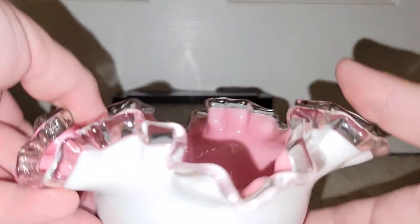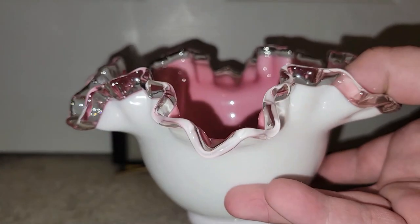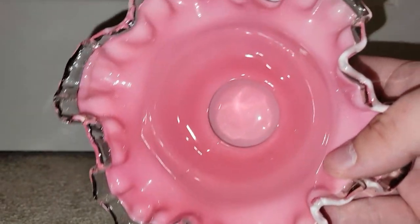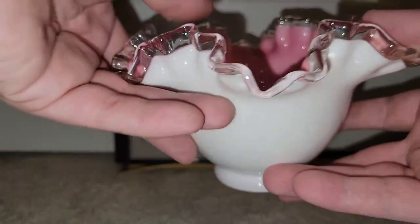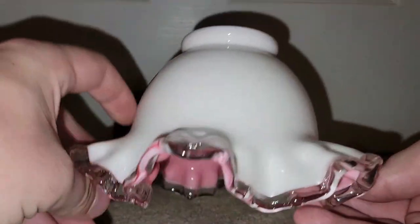I assume that this is a piece of Fenton silvercrest, but it's got a pink interior. How nice is that? That was a steal of a deal, so I couldn't resist it.